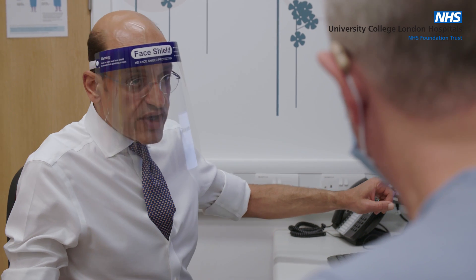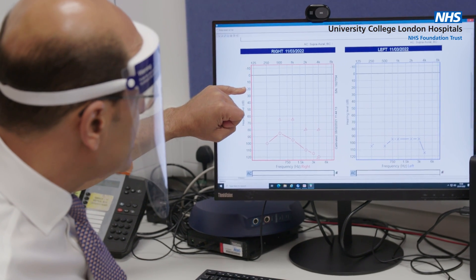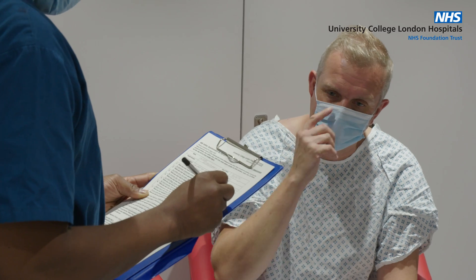This is the results of your hearing test. Normal hearing is around 20 decibels and your hearing thresholds in both ears are way below the normal thresholds.